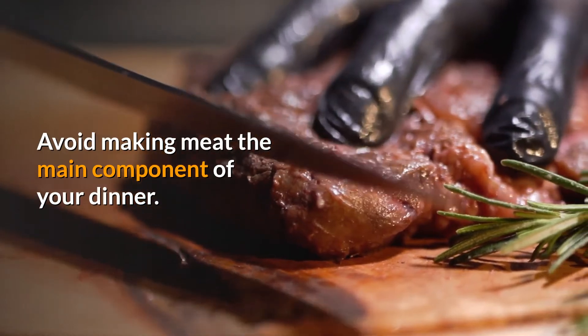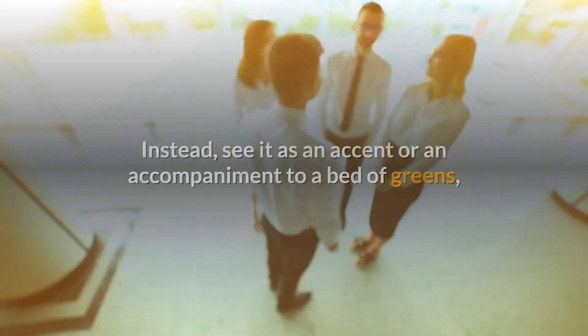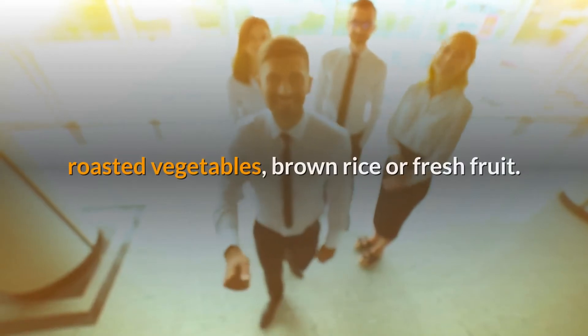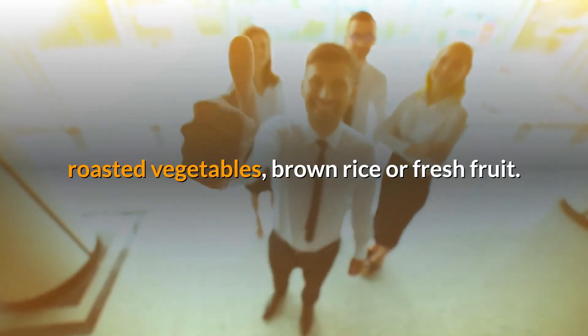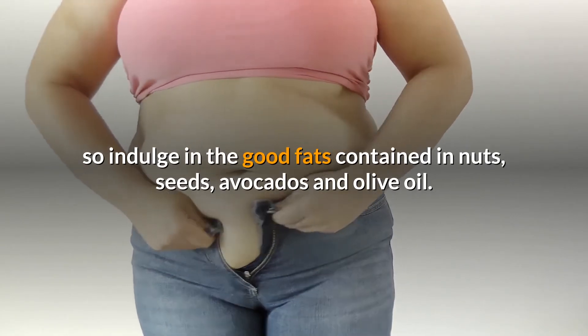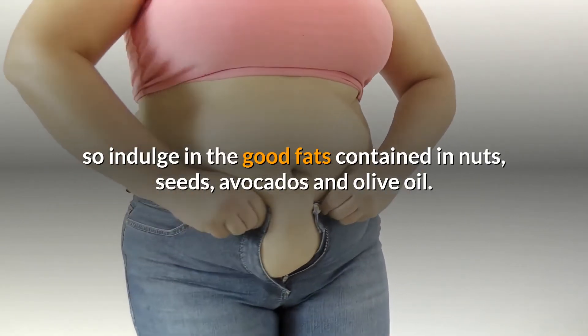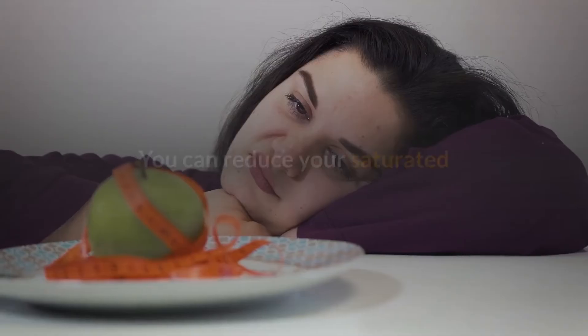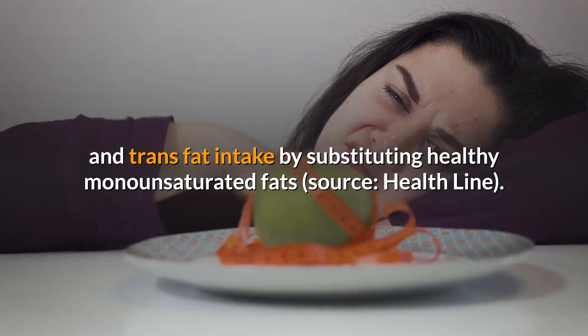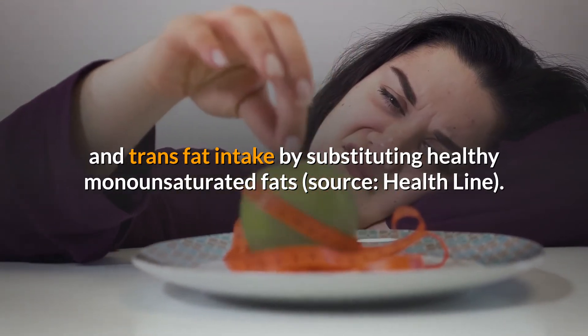Avoid making meat the main component of your dinner. Instead, see it as an accent or an accompaniment to a bed of greens, roasted vegetables, brown rice or fresh fruit. Not all fats are unhealthy, so indulge in the good fats contained in nuts, seeds, avocados and olive oil. You can reduce your saturated and trans-fat intake by substituting healthy monounsaturated fats.